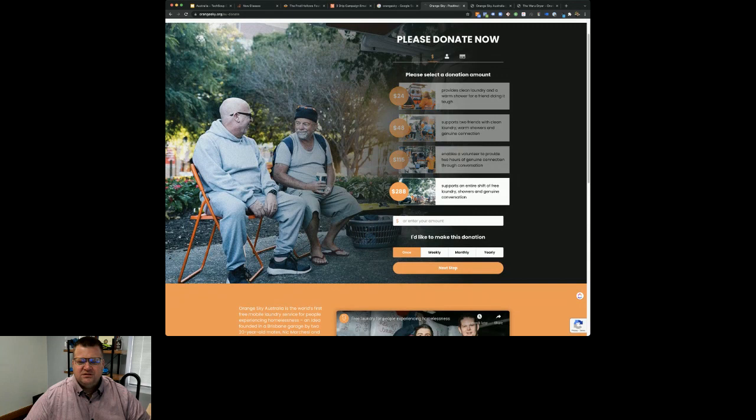So if I wanted to support an entire shift of free laundry, to me it's not a $288 donation - I'm buying a shift of free laundry. It's a lot easier to send that message and to make sure that we've got all of that set up.